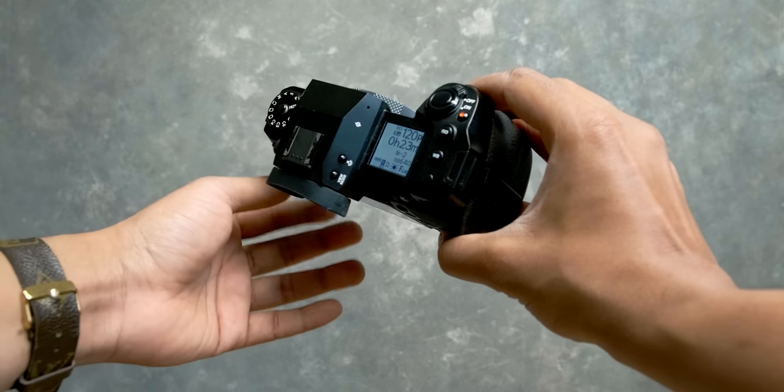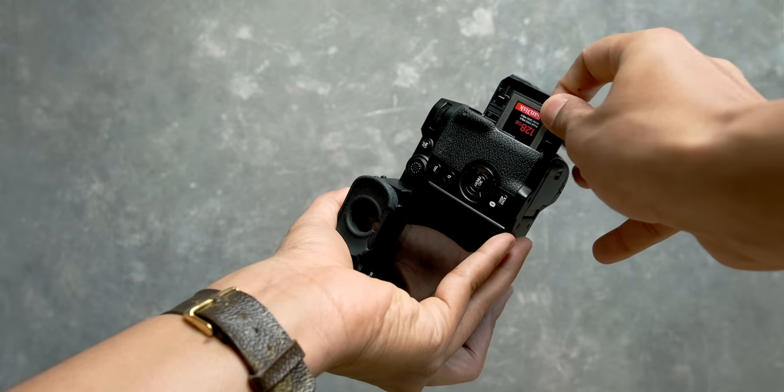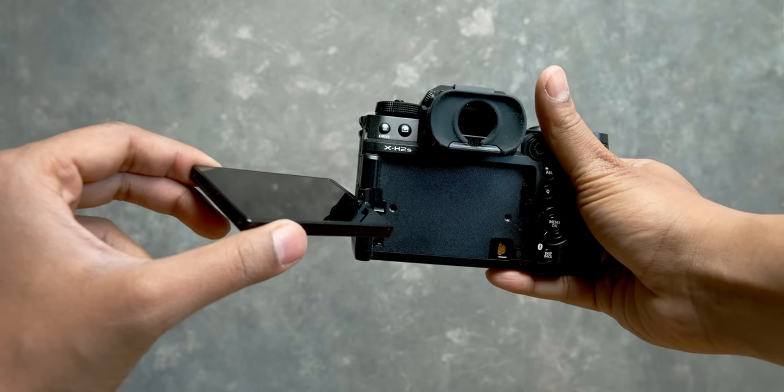At $2,500, this is not an inexpensive camera — let's just get that out of the way. But you are getting a lot of flagship value in this body, with features that are typically found in products north of $2,500. Apparently the S in X-H2S stands for speed or stack sensor — that's what they told us. I have opinions about this level of ambiguity in branding, but I'll save that for another video. Marketing decisions aside, it's still an impressive product that delivers on that speed and makes you feel empowered to go out and create.